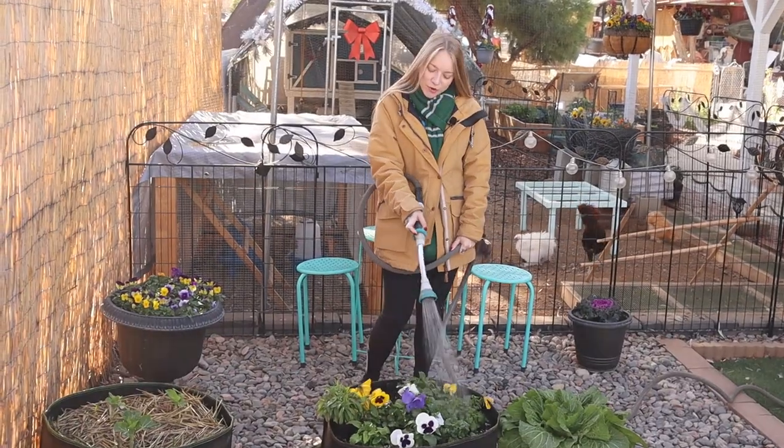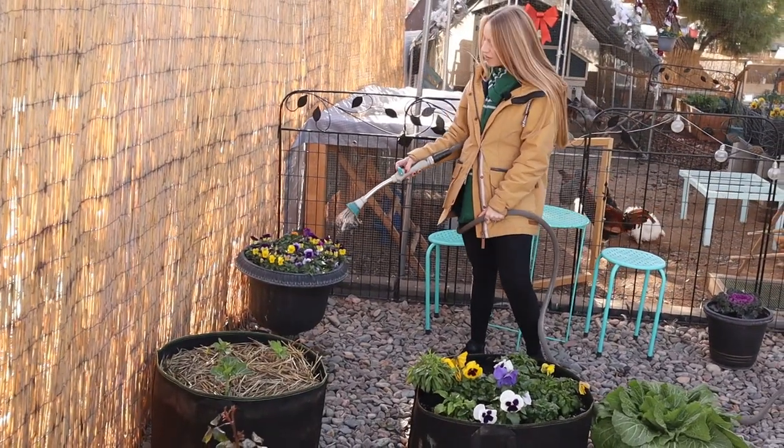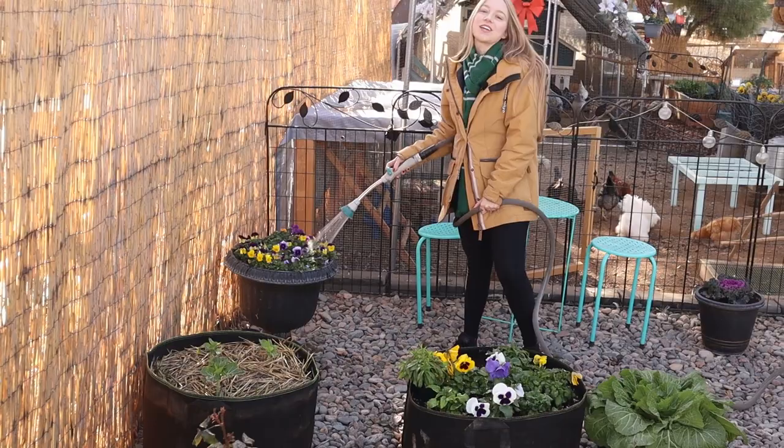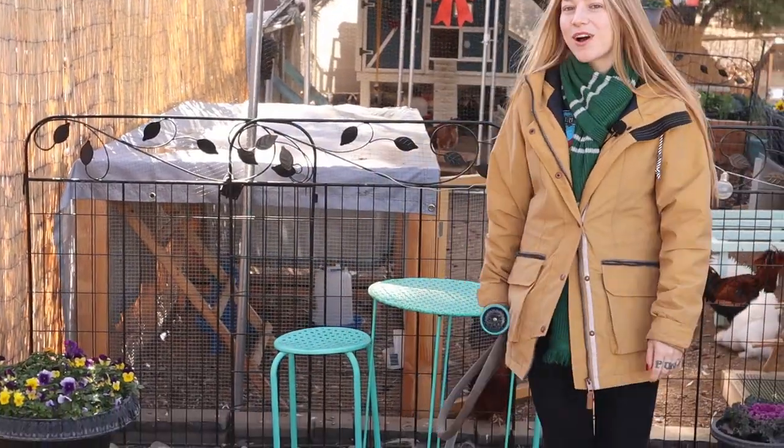If you live in a southern area where your temperatures aren't as extreme and it gets down to just about the 20s, get yourself some pansies and violas. I love coming out here and having this pop of color — it's so pretty.